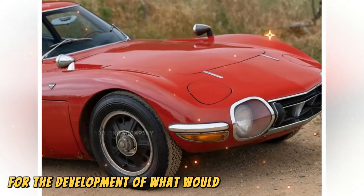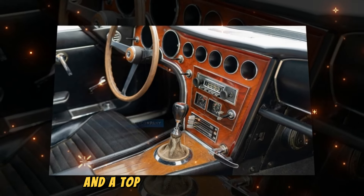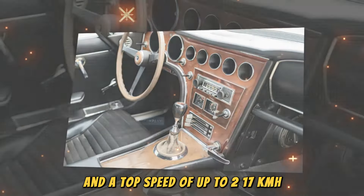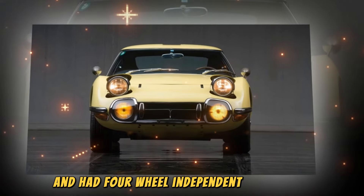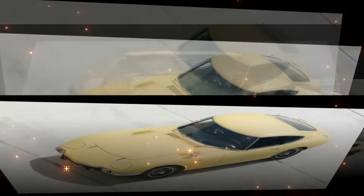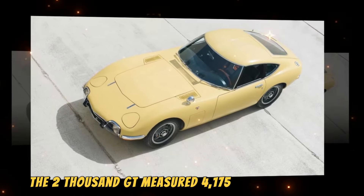The 2000GT was presented to the world in prototype form at the 1965 Tokyo Motor Show. Under the bonnet was a straight-six 2.0-litre engine sourced from the Toyota Crown, with modifications by Yamaha including the addition of three SU carburetors that increased output to 110 kW and 175 Nm. A five-speed manual gearbox sent power to the rear wheels, allowing a 0–100 km/h dash in around 10 seconds and a top speed of up to 217 km/h. The car was also equipped with a limited-slip differential, four-wheel independent suspension, and four disc brakes — a first for any model from Japan at the time.